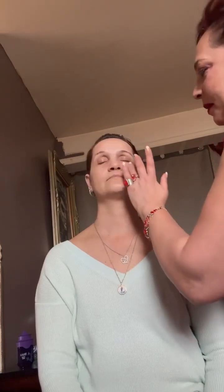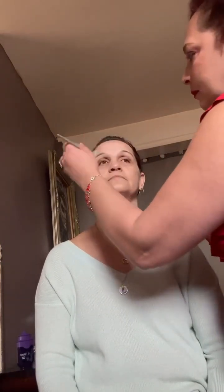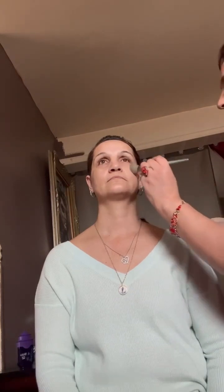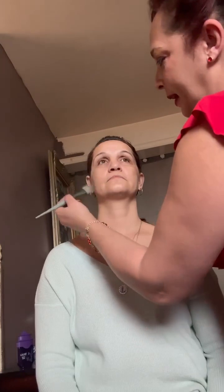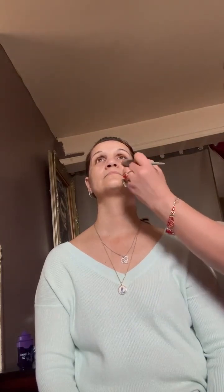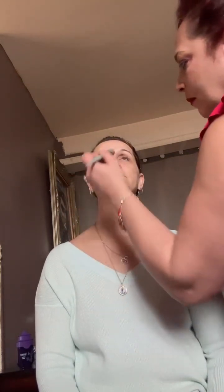Next, to moisturize, we're going to use the Anew Clinical Advanced Wrinkle Corrector. It penetrates deeply into the skin, rebuilds, restructurizes, and plumps lines and wrinkles. I'm just using my fancy brush here to apply it, and don't forget the neck area is also part of your face.